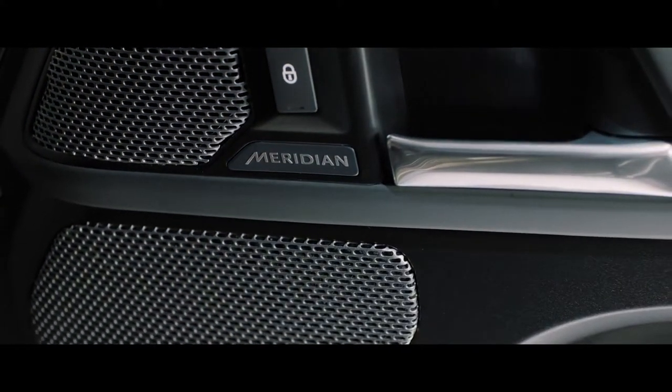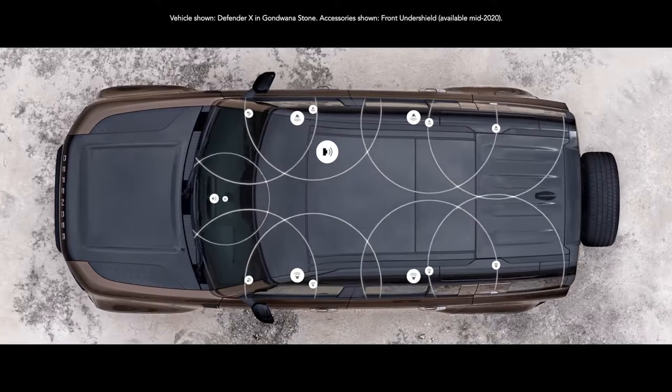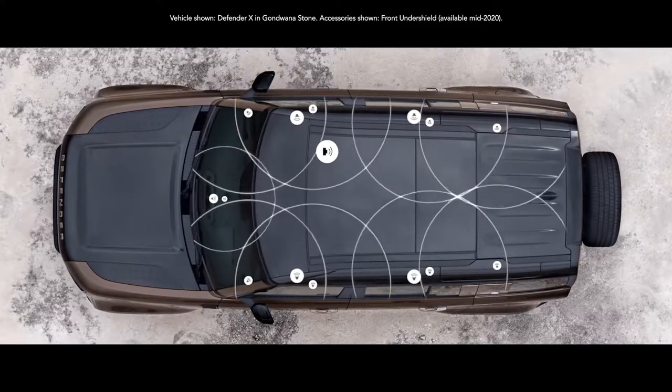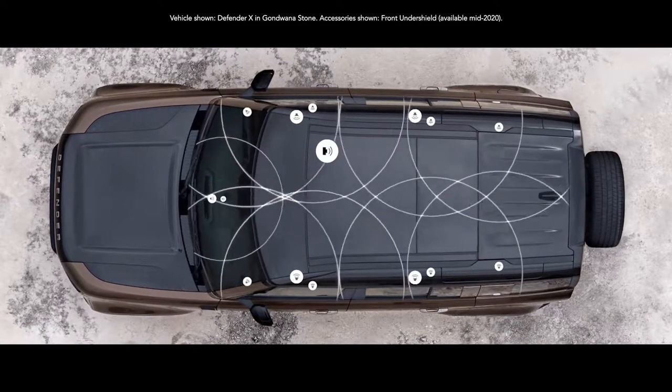The Meridian sound system is also featured. It lets you feel every beat of every piece of music you want to listen to. Or opt for the Meridian surround sound system, which uses strategically positioned speakers to ensure that wherever you sit in the vehicle you get the same incredible experience.